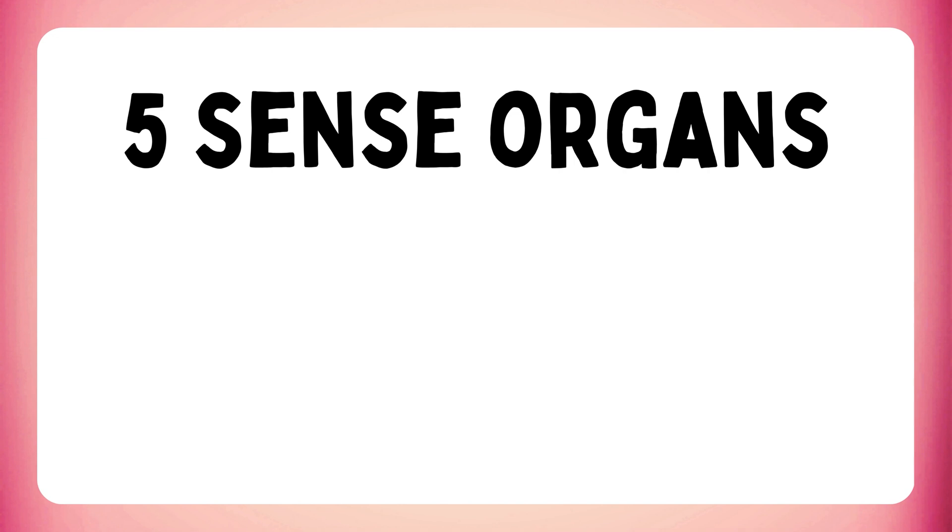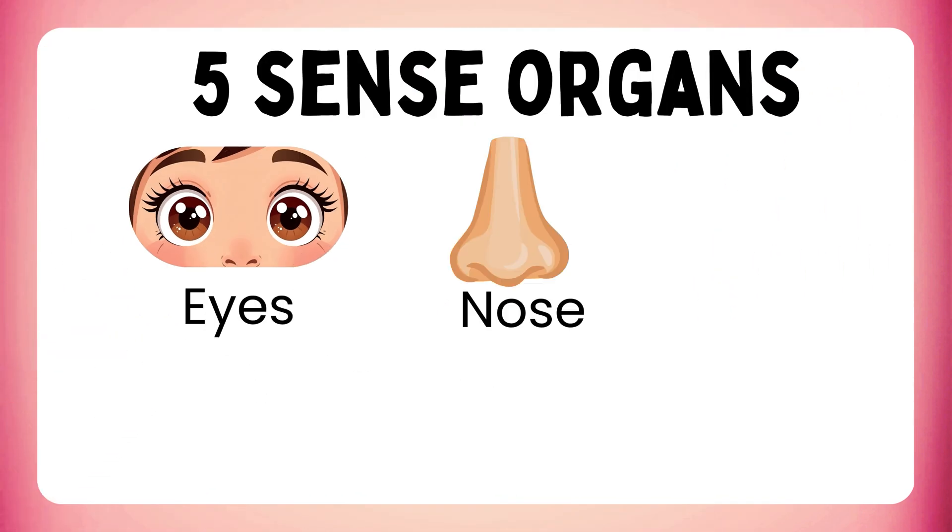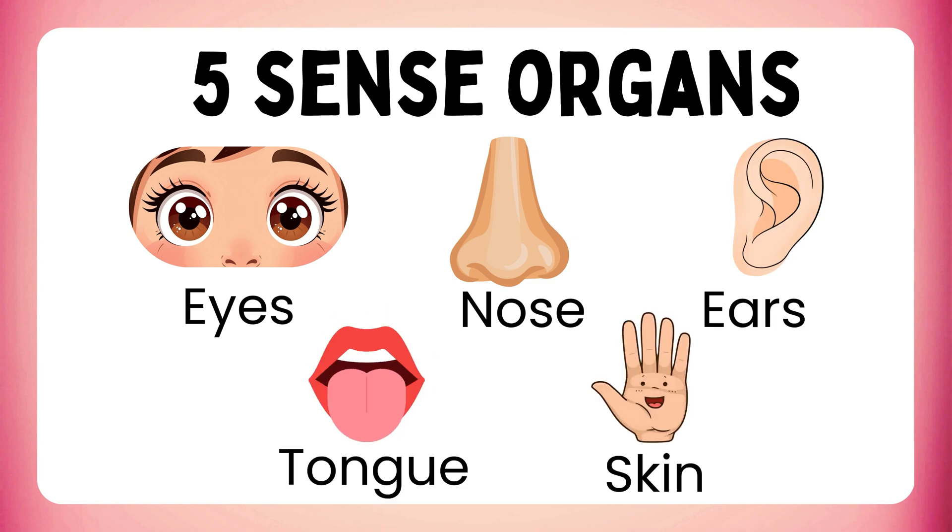We have five sense organs: eyes, nose, ears, tongue and skin. Let's learn them one by one.